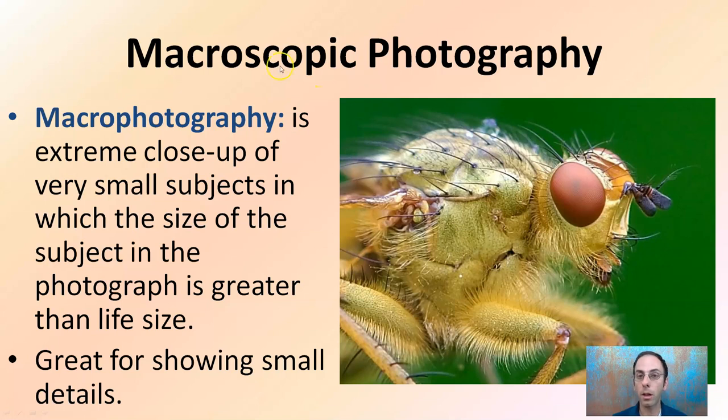The other type is macroscopic — not microscopic, macroscopic. This is an extreme close-up of very small objects in which the size of the subject in the photograph is greater than life size. Here we're looking at an example of a fly, and you can see a lot of great detail going on. This type of photograph is great for showing fine detail — the fine wispiness, the fine hairs — which can really get at something that might be needed as trace evidence.